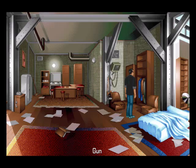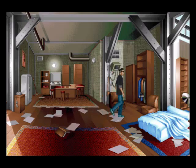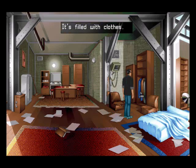Anyway, I'm going to have a look at the gun. It's my gun, and you can take it. There is a lot to interact with in these scenes, although not everything is as useful. And we have the clothes — it's filled with clothes.